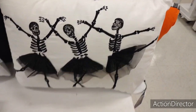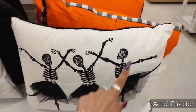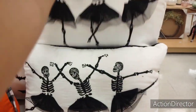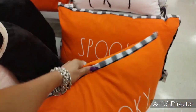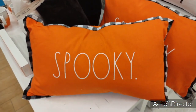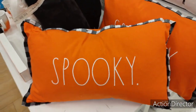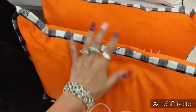They also have the skeleton ballerinas — these are really cute as well. $19.99. Look at the 'Spooky' pillow — I really like this one, it's in my cart right now. It's $14.99. I'm loving the black and white buffalo check around it and the orange. Really, really nice — I like the way it pops. It's very, very Halloween-y.